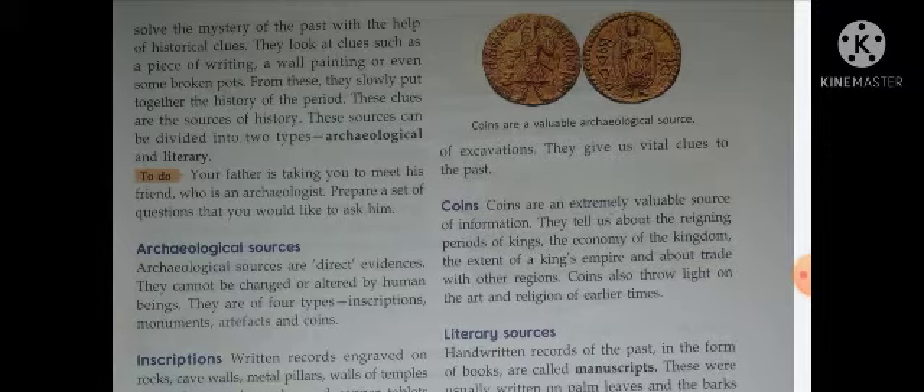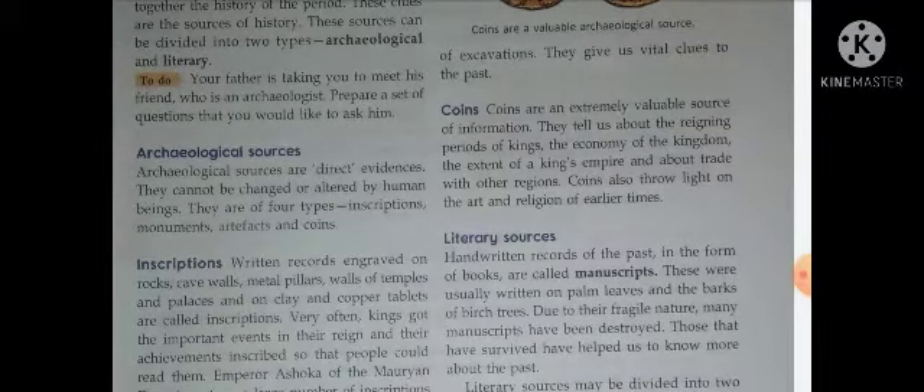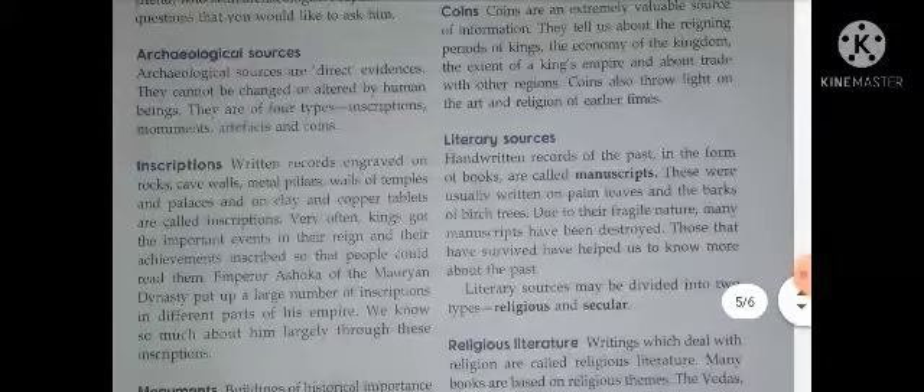Archaeologists को excavations में बहुत सारे coins भी मिले। Coins are an extremely valuable source of information — coins से बहुत सारी information इकट्ठी की जाती है। जैसे आज के time का एक coin देखते हैं तो उस पर year लिखा होता है। They tell us about the reigning periods of kings — कब कौन से king की picture बनाई जाती थी, इससे भी idea हो जाता है। जैसे 500 रुपये के note पर Red Fort बना होता है। They also tell us about the economy of the kingdom, the extent of a king's empire, and about trade with other regions.